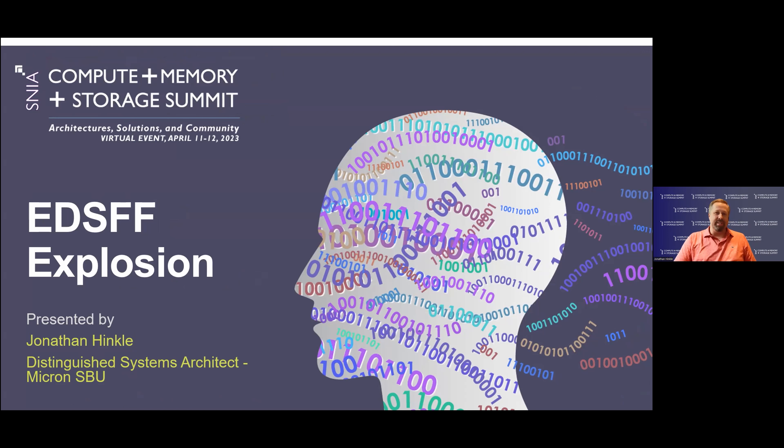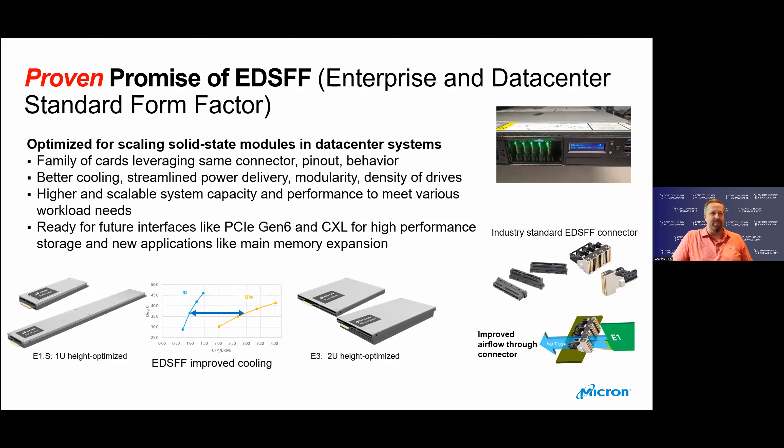I'm Jonathan Hinkle, a Distinguished Systems Architect at Micron in the Storage Business Unit. Today I'm going to talk about EDSFF explosion — what's happening with EDSFF and the trade-offs in the different ways we're seeing EDSFF used today. EDSFF holds a significant promise as it was formed for the Enterprise and Data Center standard form factors, and now that promise is proven. We have a family of cards with the same connector pinout, better cooling, power delivery, modularity, and the density of drives can be improved. It's also ready for new interfaces like PCIe Gen 6 and CXL for high-performance storage and new applications like main memory expansion.